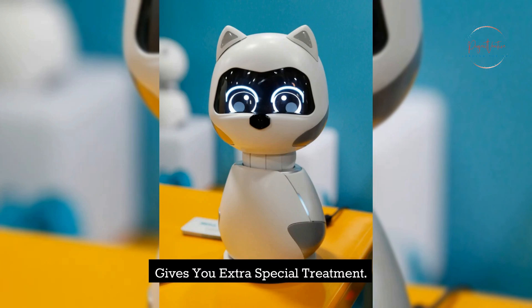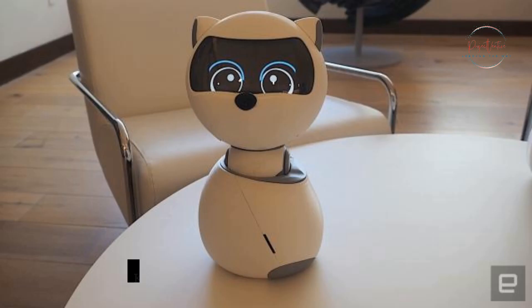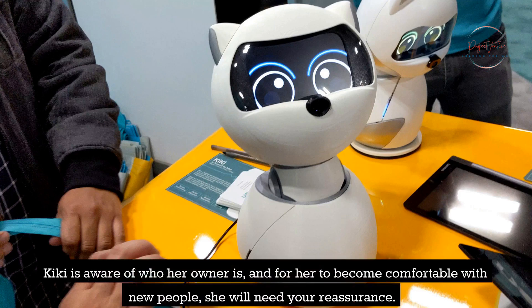Gives you extra special treatment. Your faithfulness will always come first for your sidekick. Kiki can distinguish her pals from random people by using her memory and her ability to recognize faces. Kiki is aware of who her owner is, and for her to become comfortable with new people, she will need your reassurance.